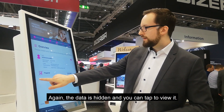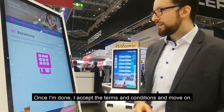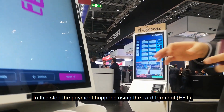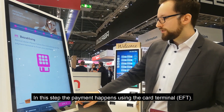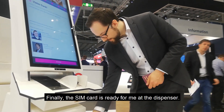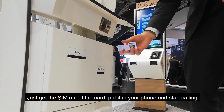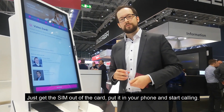Once that's done, I accept the terms and conditions. Then the payment happens on this EFD terminal — for demonstration purposes there's no payment here. In the next step, the SIM card is already dispensed down in the dispensing unit, where you can just break it out of the card, put it in your phone, and start.